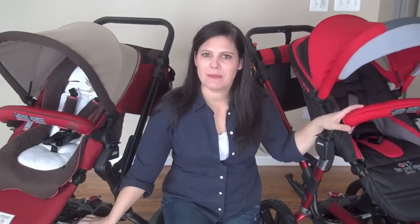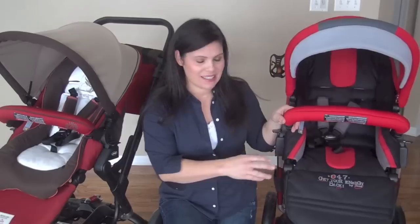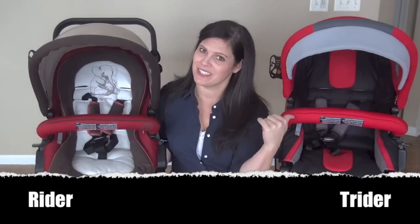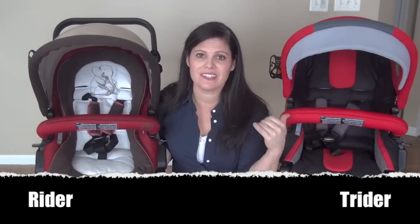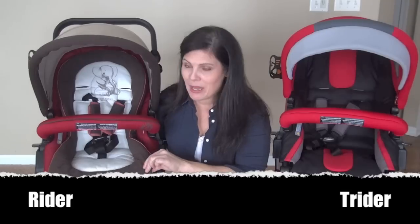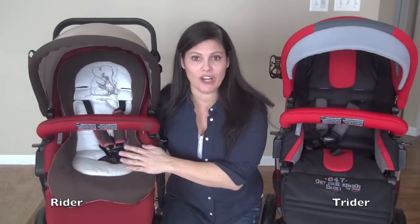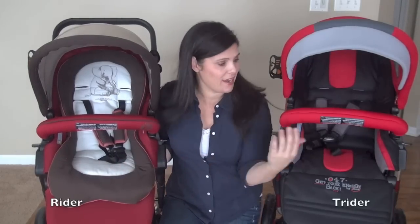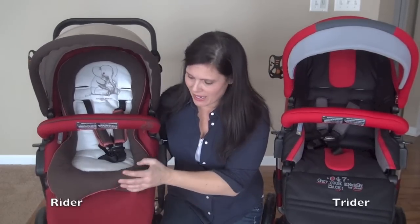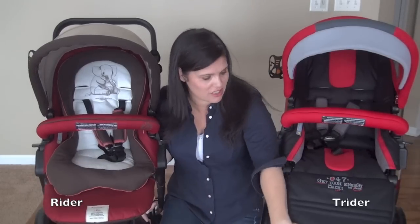At first glance they seem very different, yet quite the same. Starting with the seats — they're very similar. The Rider, over here, has a removable padded seat insert that the Trider doesn't have. Remember, the Trider has all-terrain tires and is good for jogging. Both have adjustable five-point harnesses and swing-away removable bumper bars. The Rider also has a leg rest that's about a half inch longer, though both are adjustable.